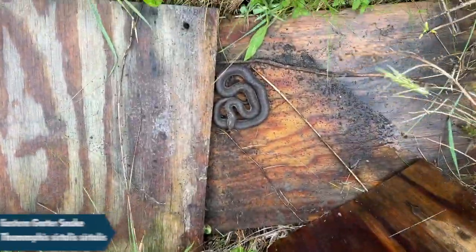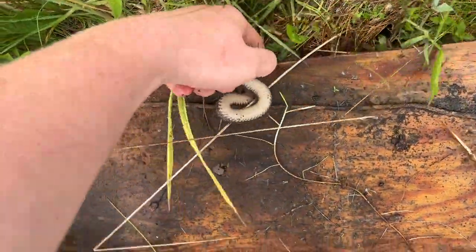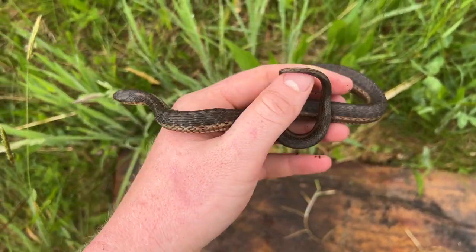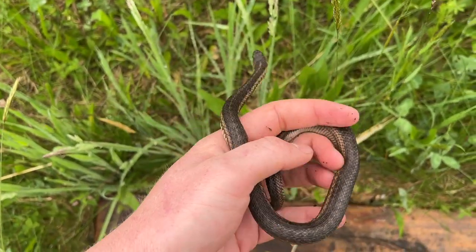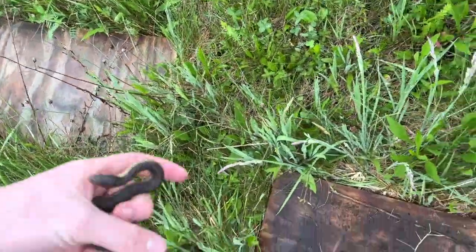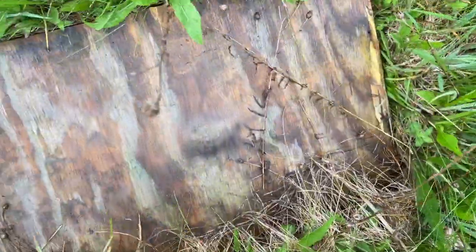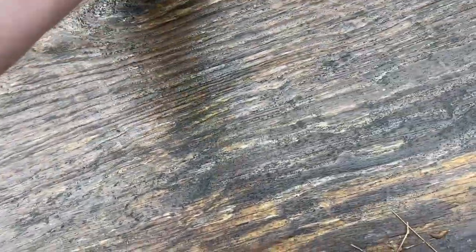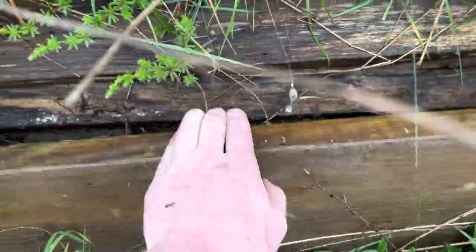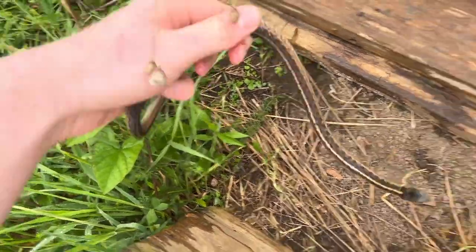The board right next to the last one has another garter. This rainstorm really pushed all the snakes out into the field and underneath cover, which is probably why I'm finding some here today. I'll take a photo in hand and put these guys' boards back. It's been a long time since this next board produced any snakes — and that's a good-looking garter.